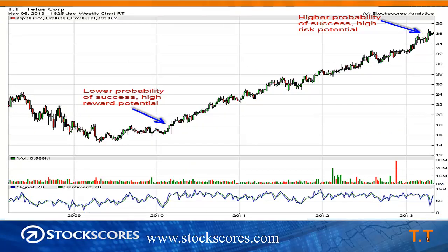Let's look at a chart of TELUS, which has been in a three-and-a-half year upward trend. At the bottom part of the trend in early 2010, the stock was just breaking out through resistance from sideways trading. At that time, the probability of success was lower because the stock didn't have upward momentum, but it had much greater reward potential because it was just getting started. Right now, there's a higher probability of success because of strong upward momentum, but also more risk — the farther stocks get into their trend, the closer they are to their top and the more downside potential they have.